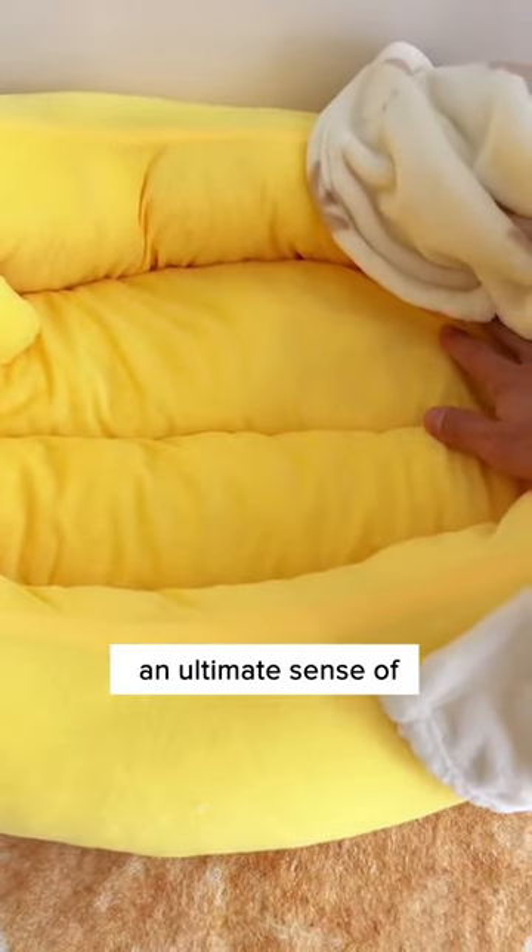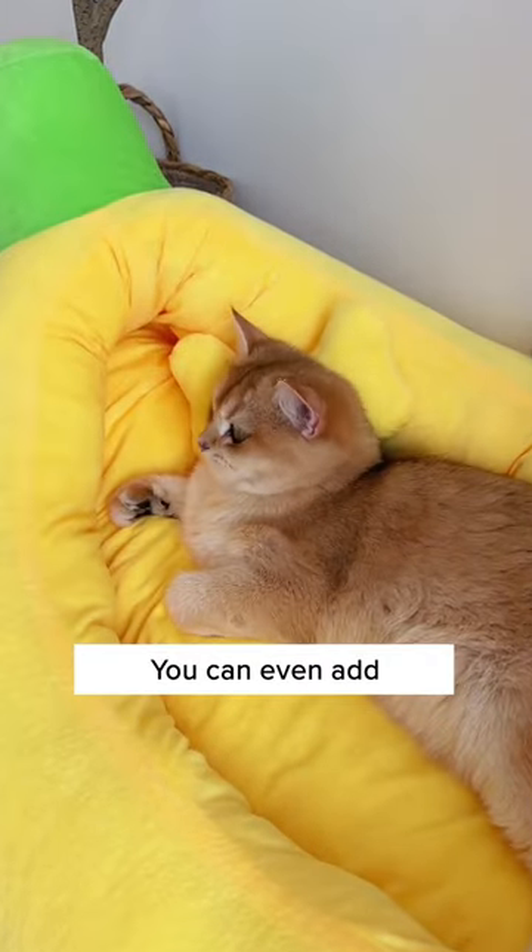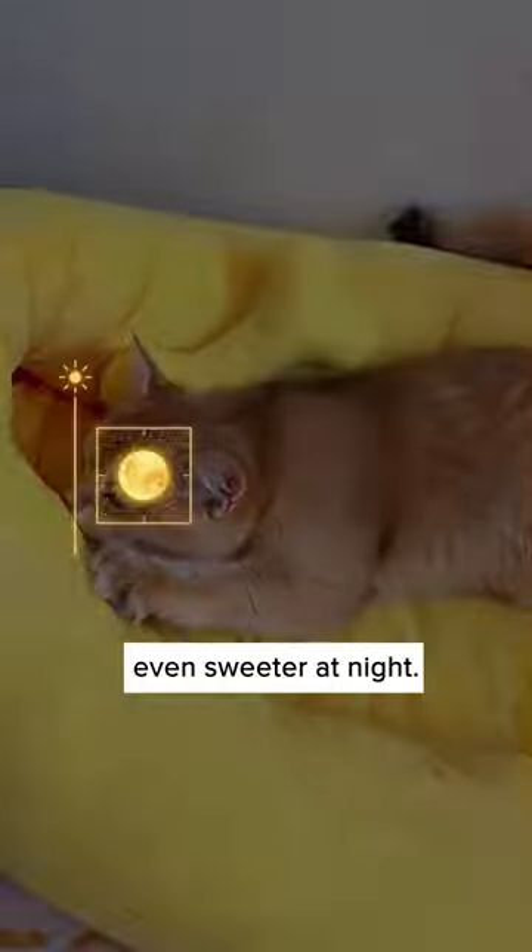Coupled with the curve of the bed, which gives it an ultimate sense of comfort and protection, you can even add a blanket to the bed, which will make your cat's dream even sweeter at night.